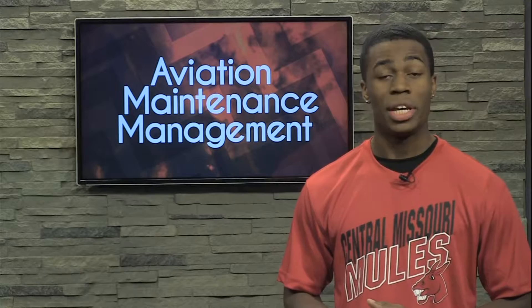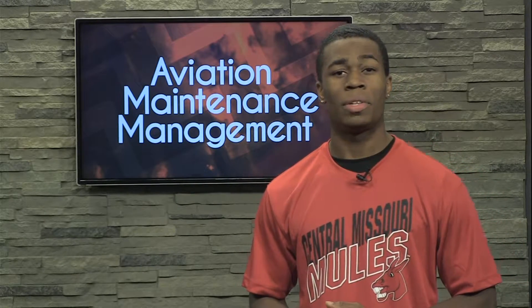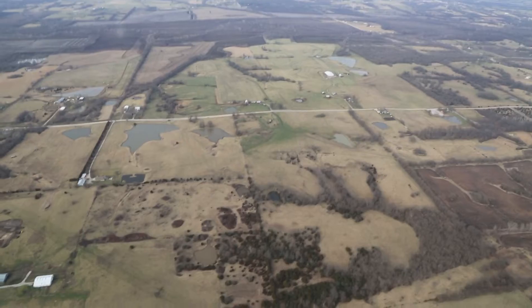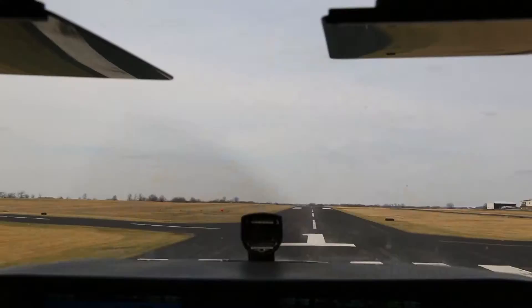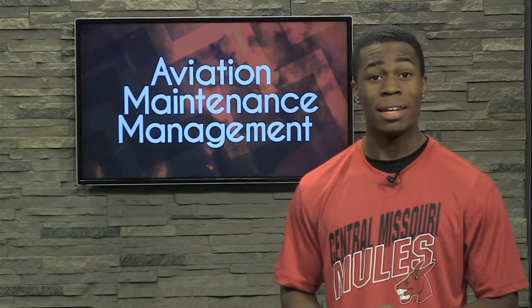Whiteman Air Force Base is now offering students the option of taking some classes there. UCM also has a hot air balloon that students can earn a rating in. Students of this program are prepared to work in airlines and commercial, corporate, and general aviation maintenance departments and can assist in control activities.